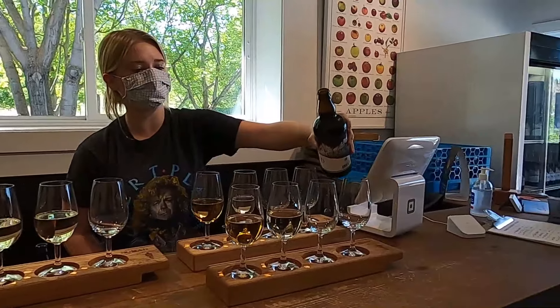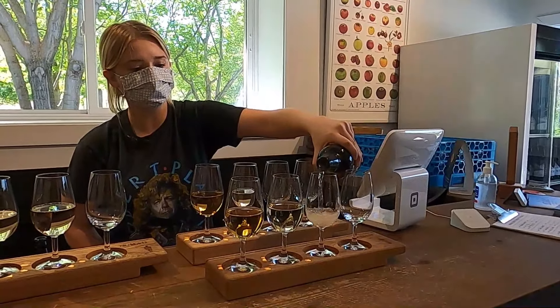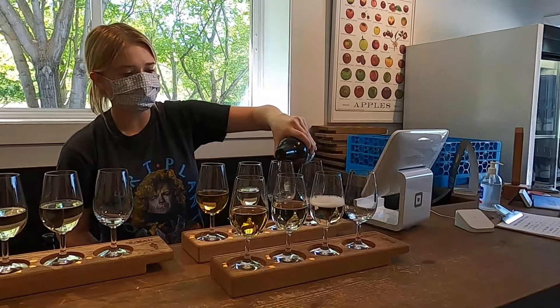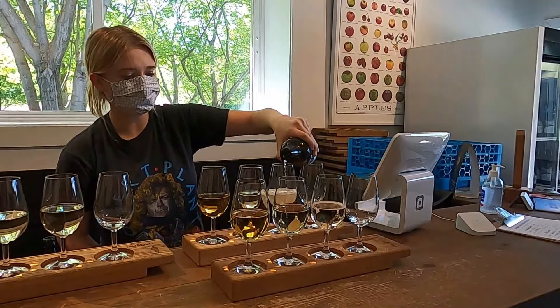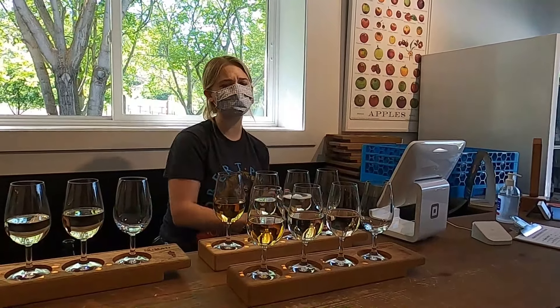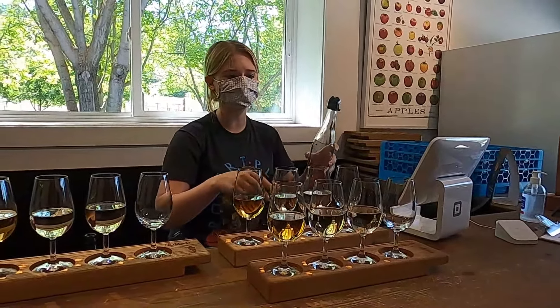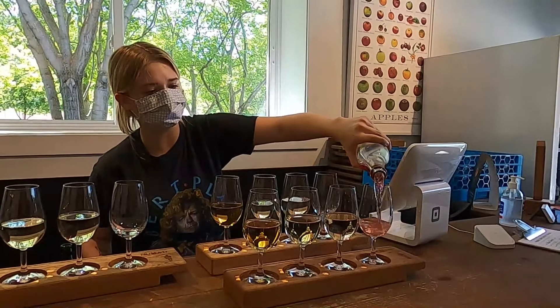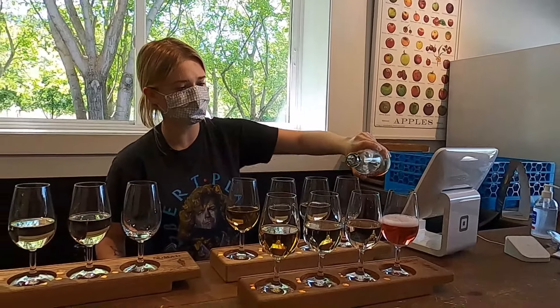And then our Haskap, which I'm going to pour at the end, is our brand new one. We launched that on Friday. Haskap berry — it's similar to a blueberry. You get that tartness at the very beginning and then it evens out to be about the same dryness level as the two middle ones. Not super sweet. We keep our ciders fairly dry in general.